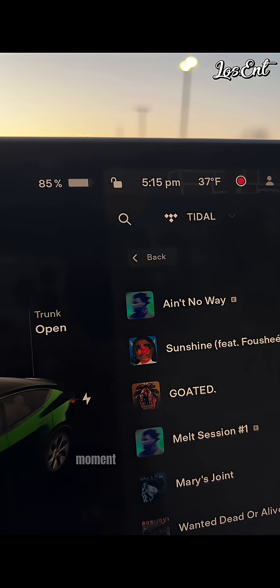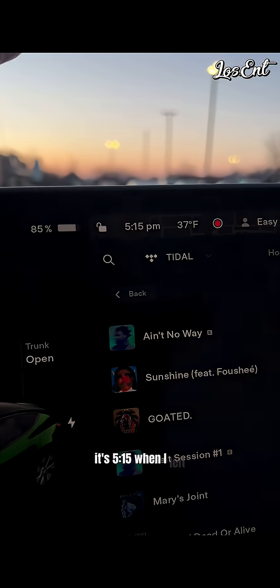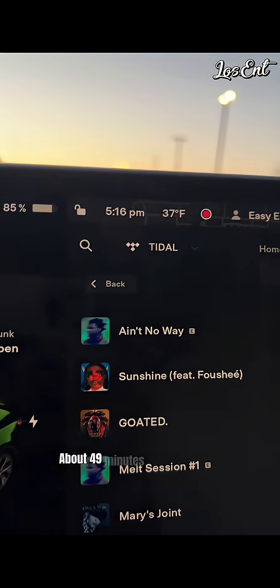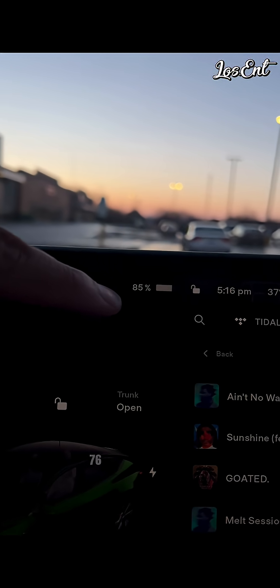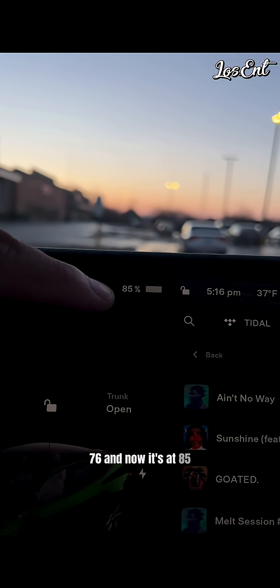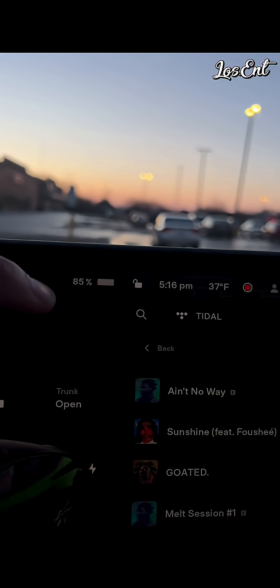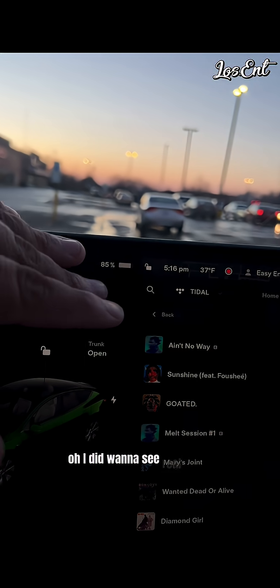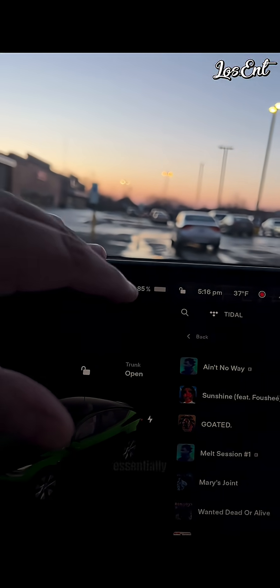Alright guys, I just finished my trip. Putting my charger adapter away, we're back in the vehicle. Moment of truth — right now it's 5:15; when I left to go inside it was 4:27, so about 49 minutes I spent in there, almost 50 minutes. When I left the car it was at 76% and now it's at 85%, so almost 10 percent — I got nine percent back in about 45 to 50 minutes.